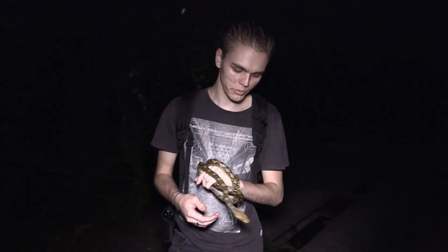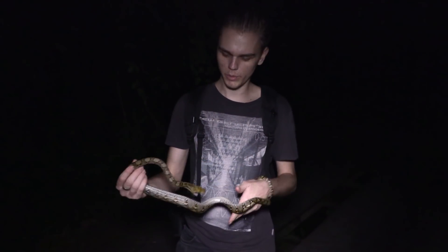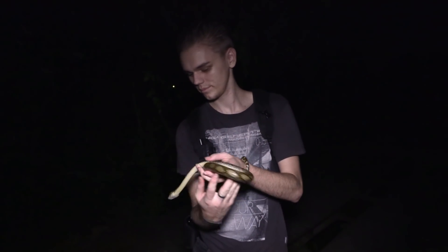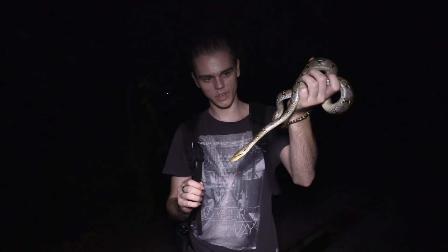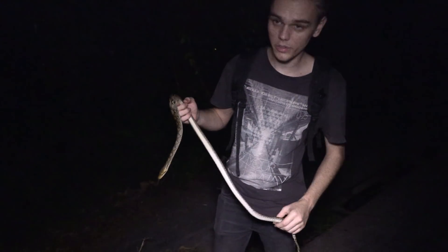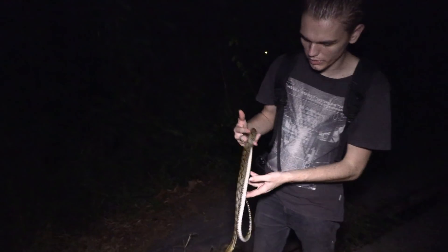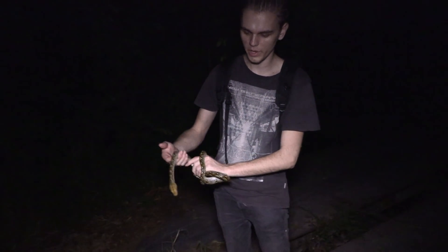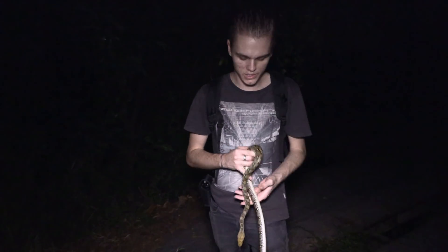We've just found retic number three for tonight — this is by far the smallest one, probably only a few months old. Very calm. The retics seem to be getting smaller through the night — next one we find is going to be literally a hatchling! How old would you say this one is? Maybe three or four months, depending on how much it's been eating. At this size it's already significantly longer than a hatchling, but very thin — so I would guess like four months, maximum five. It's crazy how many there are around here — there's probably hundreds just within close vicinity to us.